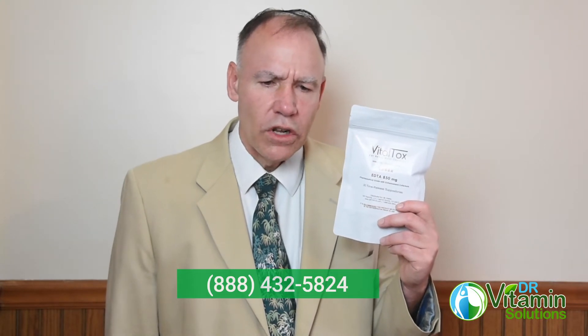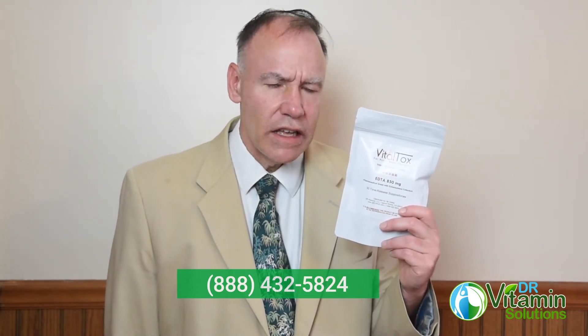I understand that when it comes to detoxification, it's a very complicated process, and sometimes just having someone to speak with you, walk you through it, and give you helpful suggestions and guidance is very important. We would certainly love the opportunity to serve you and help you in that area. Thank you so much for visiting with us today.